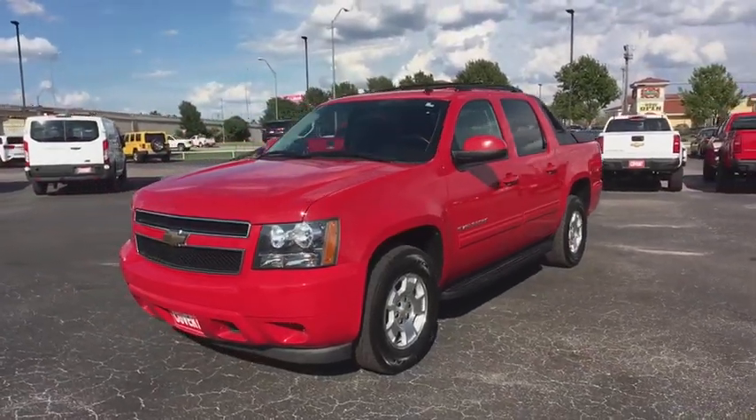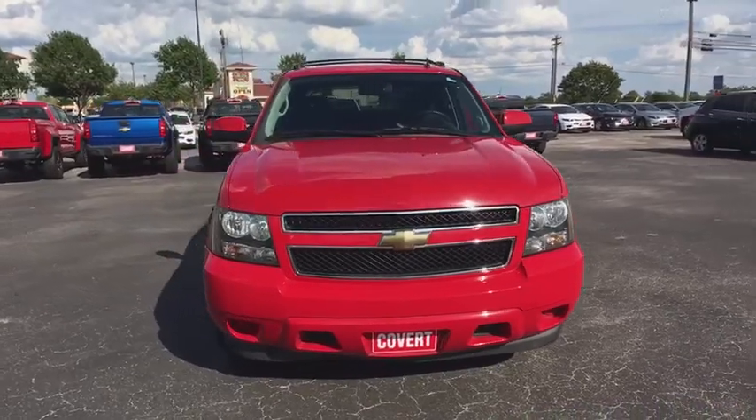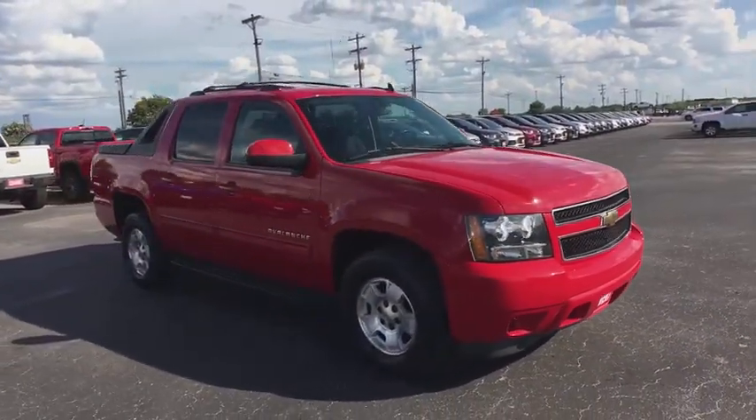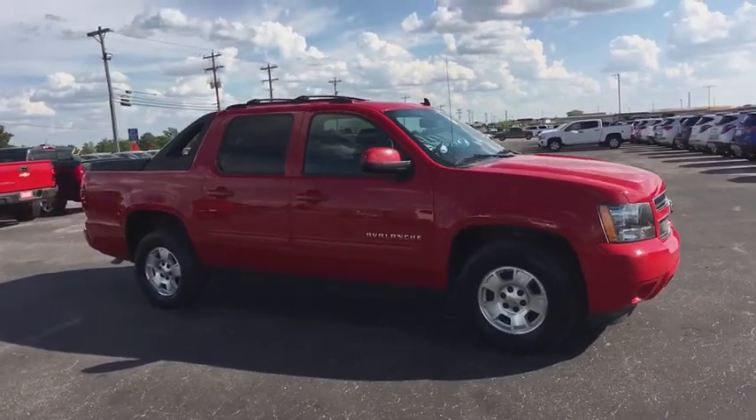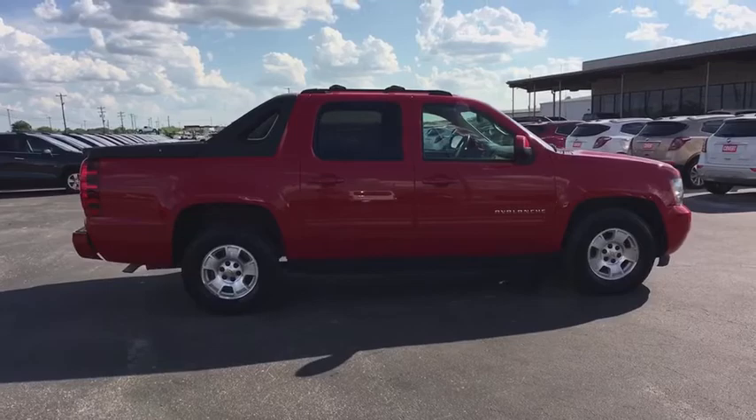2011 Chevrolet Avalanche. The Chevy Avalanche can transform from an SUV into a full-size pickup truck all in less than a minute. This makes the Avalanche one of the most flexible vehicles out there. This vehicle has less than 60,000 miles.